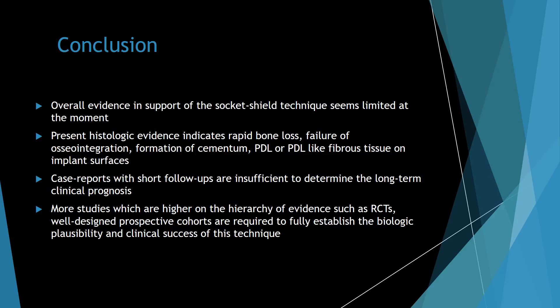After assessment of the available literature, the overall evidence in support of the socket shield technique is limited at the moment. Present histologic evidence indicates rapid bone loss, failure of osseointegration, and formation of cementum, PDL, or PDL-like fibrous tissue on implant surfaces. Case reports with short-term follow-ups are insufficient to determine the long-term clinical prognosis of this technique. More studies higher on the hierarchy of evidence, such as randomized control trials and well-designed prospective cohorts, would be required to fully establish the biologic plausibility and clinical success of this technique.